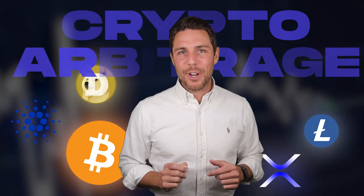Hey everyone, today we're diving into the thrilling world of XRP, a cryptocurrency that's been making waves lately. As you know, the crypto market is incredibly dynamic. These constant price fluctuations create exciting opportunities for investors. One such strategy is arbitrage.